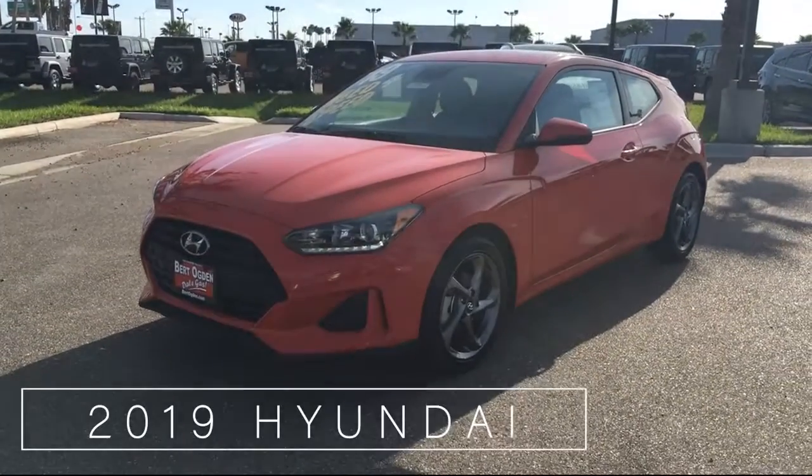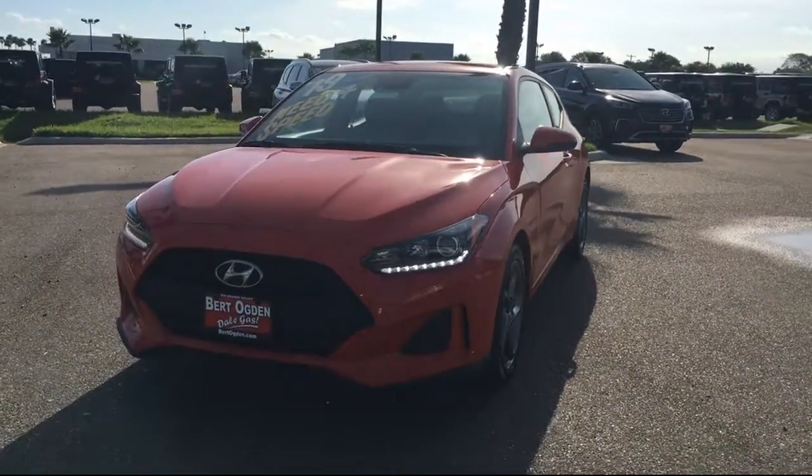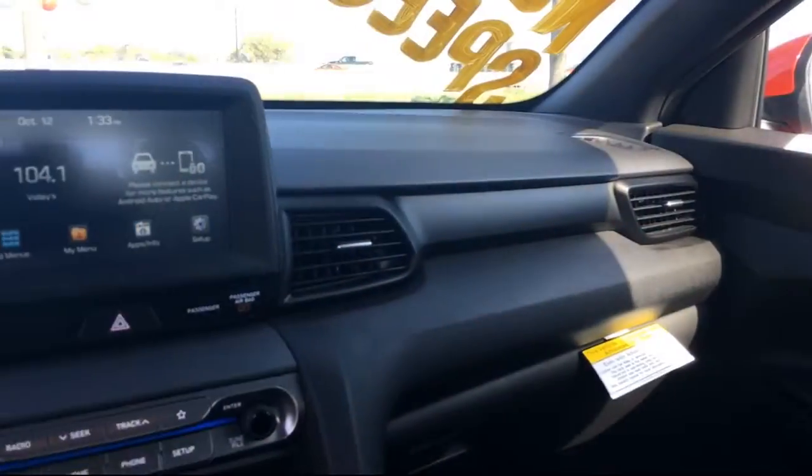The 2019 Hyundai Veloster. Performance takes a new form in this brand new Hyundai Veloster. This vehicle is designed to connect you seamlessly to both the road and your digital world. Connectivity technologies such as Apple CarPlay and Android Auto cater to your sense of command and control.